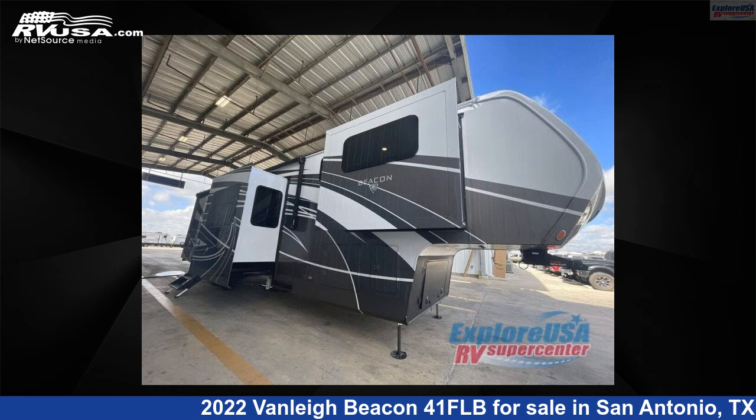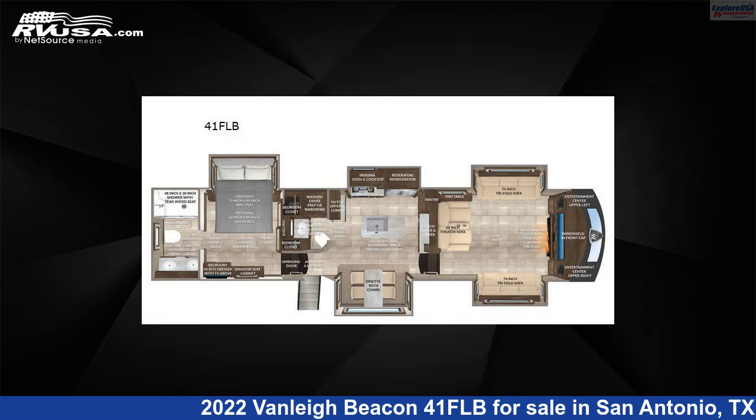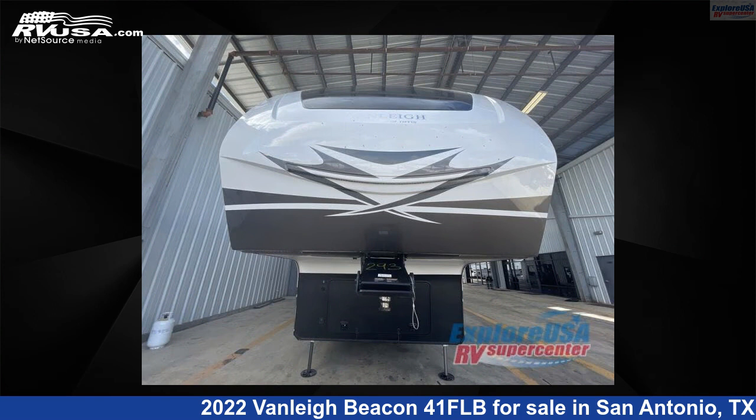This 2022 Vanley Beacon 41FLB is a fifth-wheel RV. It is located in San Antonio, Texas, 78227 and is offered for sale by Explore USA RV Supercenter, San Antonio, Texas.